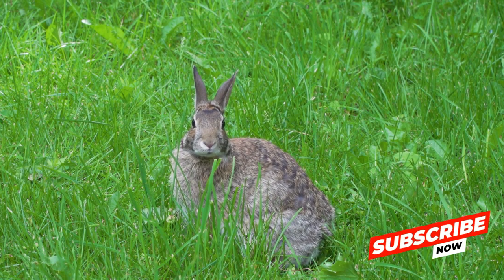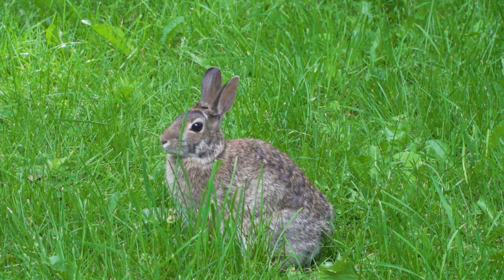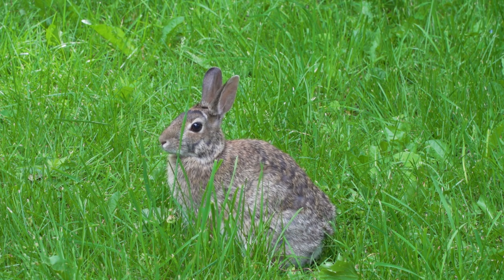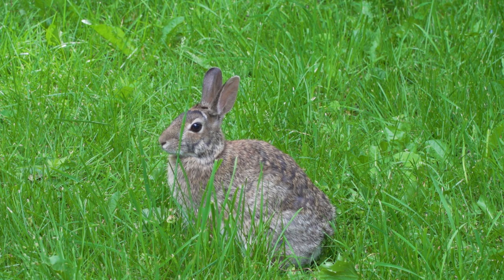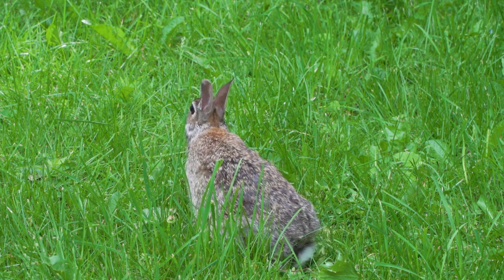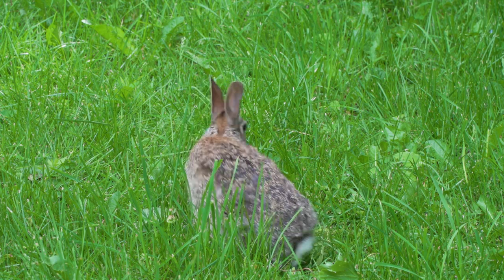In Chinese folklore, the rabbit is a symbol of the moon and immortality, featured prominently in the mid-autumn festival, also known as the moon festival. Rabbits have also made their mark in literature, with one of the most famous examples being Lewis Carroll's Alice's Adventures in Wonderland. In this whimsical tale, the white rabbit serves as a catalyst for Alice's adventures.